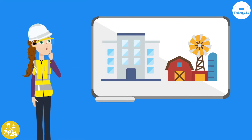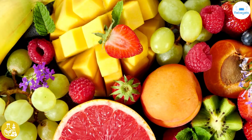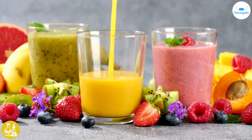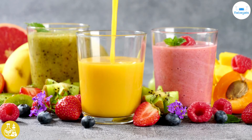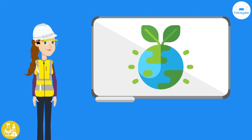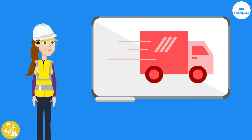Big cities and towns rely on large farms to keep everyone fed and happy. Think about it — every time you have a veggie, a piece of fruit, spread butter on toast, or drink juice, that product had to come from a farm somewhere. Farmers need to know how to grow their crop without damaging the environment, store it properly, and deliver it to shops or supermarkets across the country.